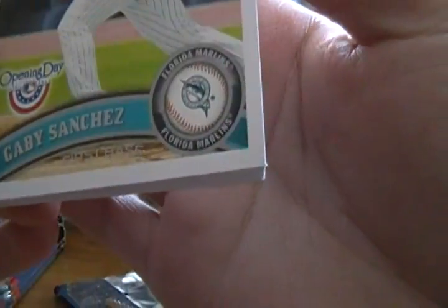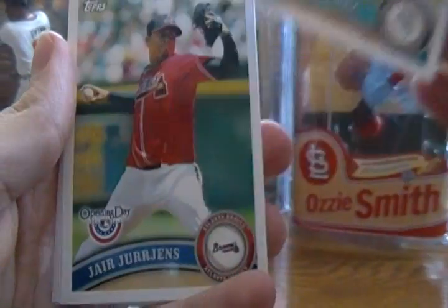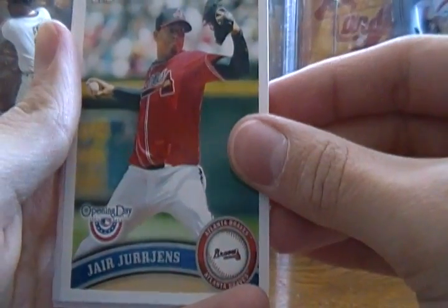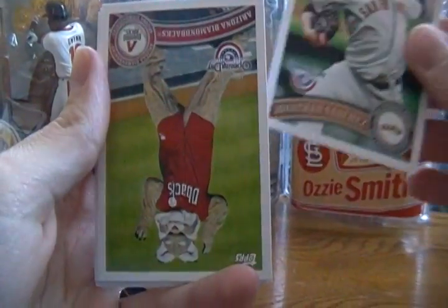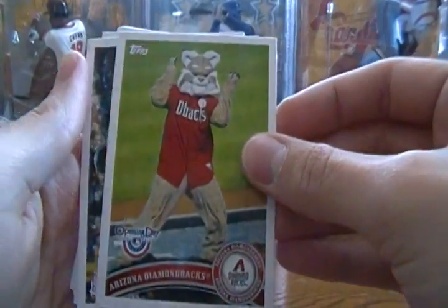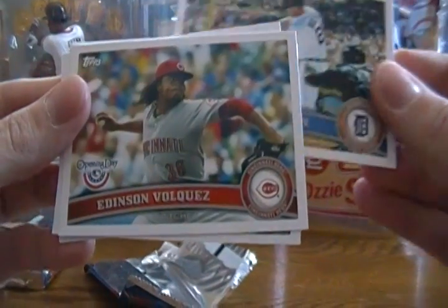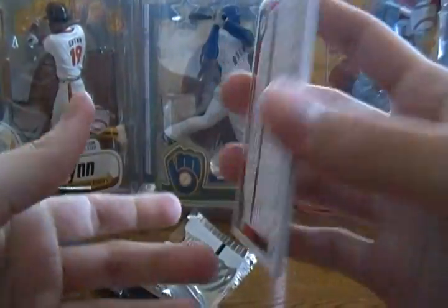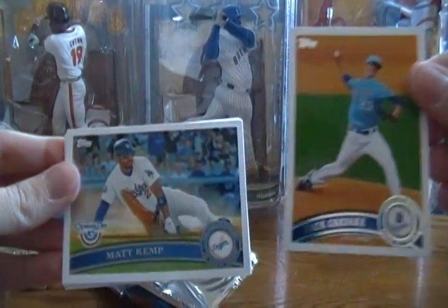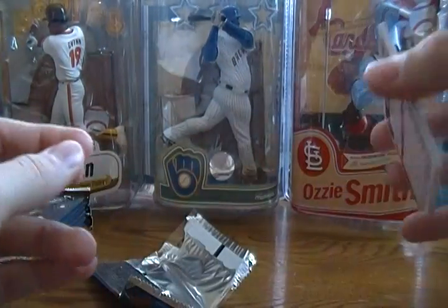Looks like the corners are okay. Pack one: Gabby Sanchez, Jared Urgens, Jonathan Sanchez, Arizona Diamondbacks mascot, Brennan Bosch — he was a rookie last year — Edison Volquez, and Matt Kemp. These should be the same as Topps Series 1, only they have the Opening Day logo. Basically the same thing, only the price point is a little cheaper for kids, fewer cards per pack, and they have stuff like the mascots.